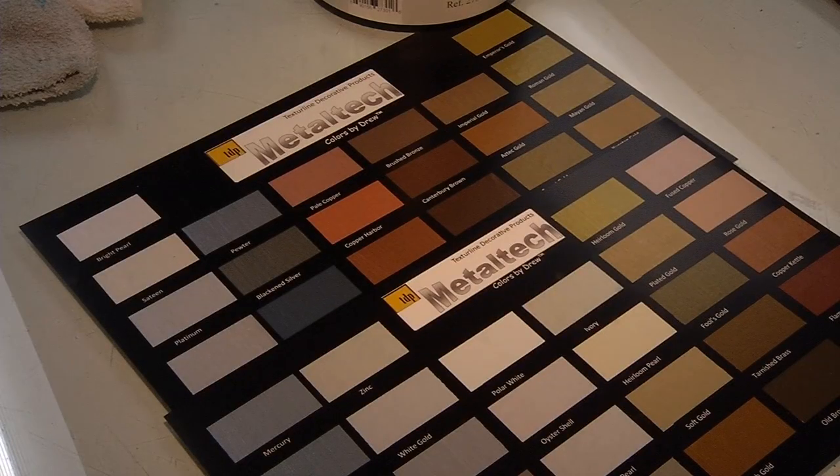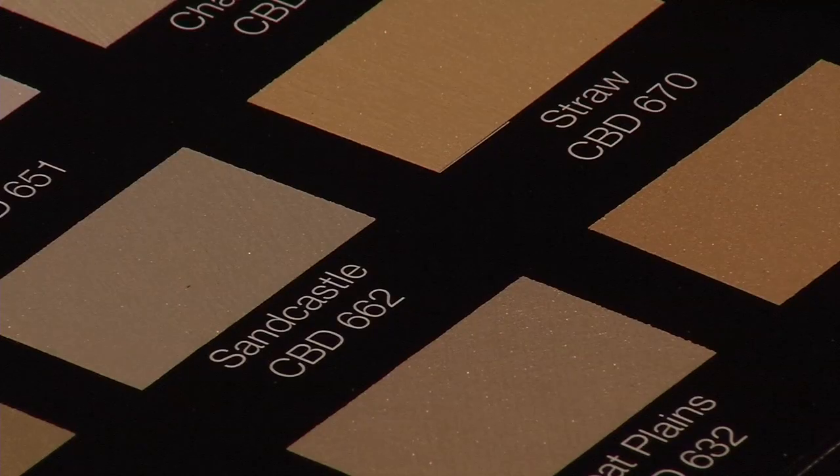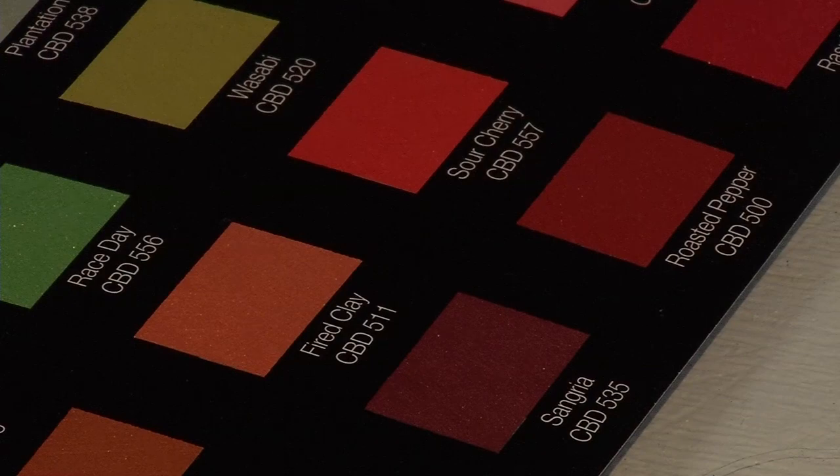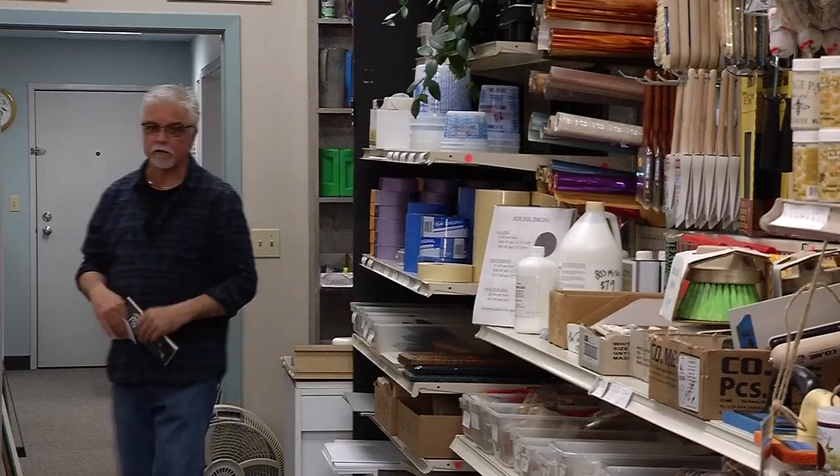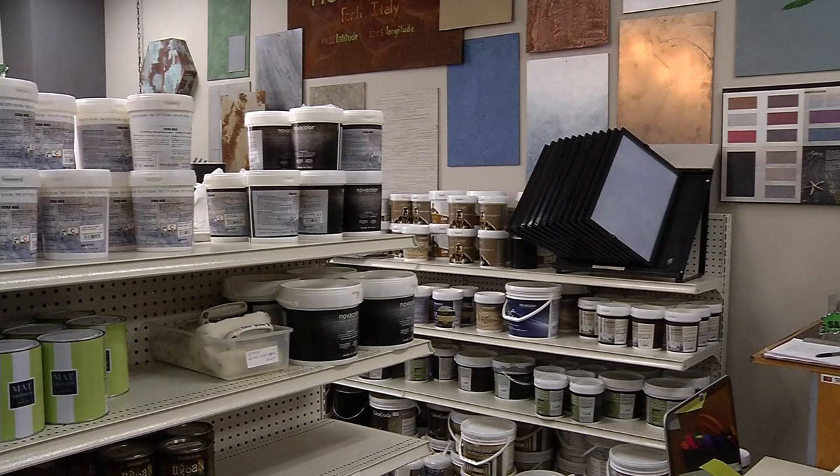Today, his creations are spread to customers near and far. Color lines are available in China, Japan, and here in the United States, found in high-end paint stores. Beninotti's products transform homes in ways never before thought possible.